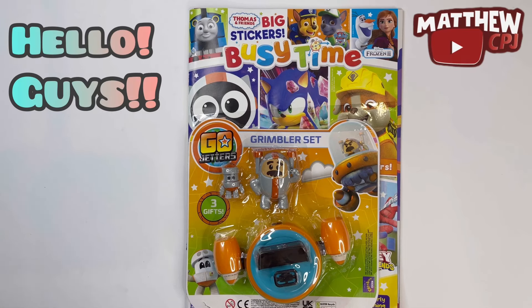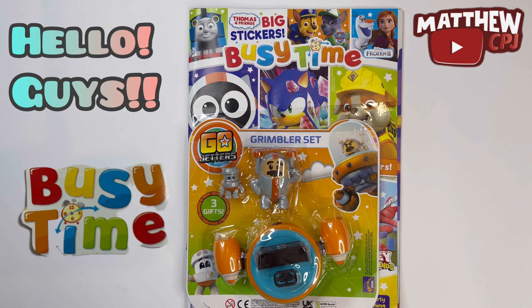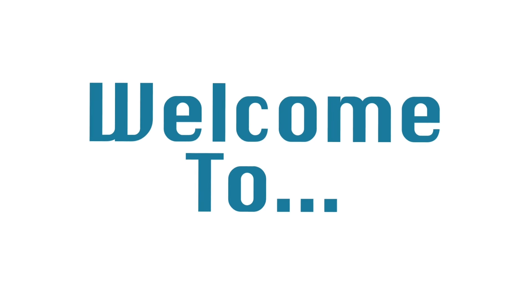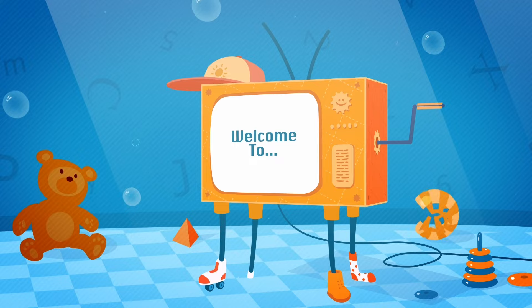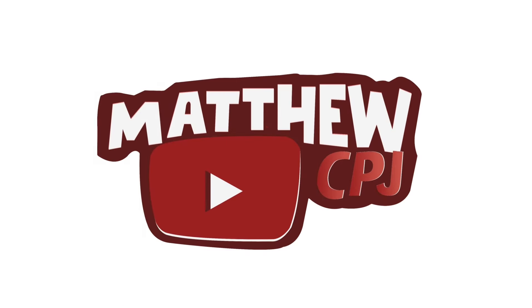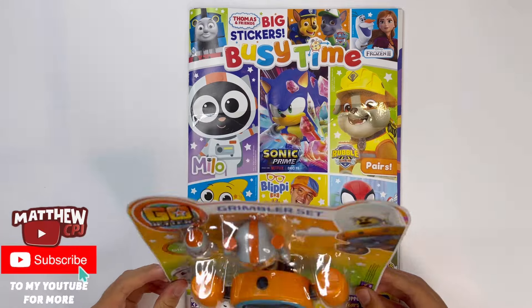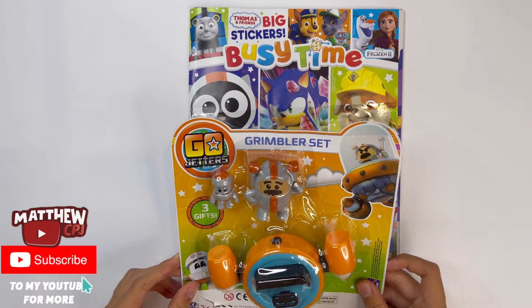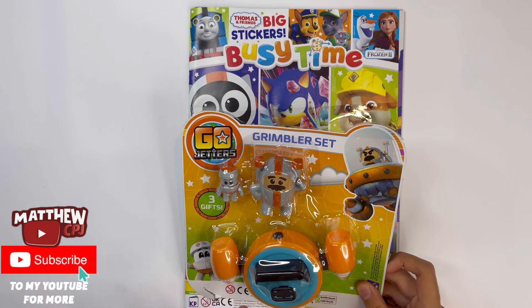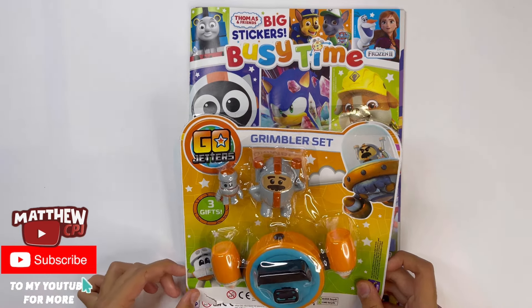Hello guys, this is MapyCBJ here with a Busy Time magazine. This one has a Go Jetters Grim Master set. So in this set, you get Grandmaster Glitch, one of his Grimbots, and this is the Grimballer, which I believe is his vehicle that he flies in.